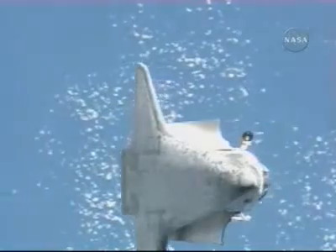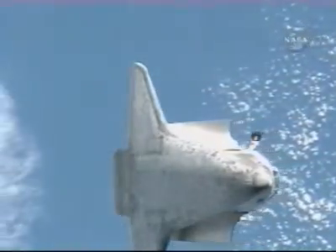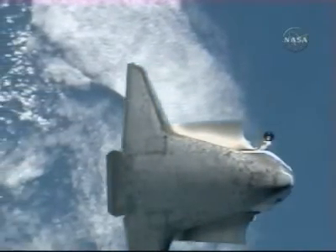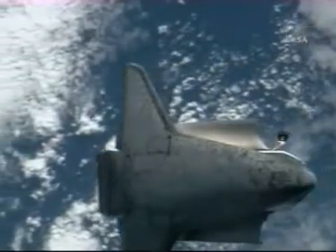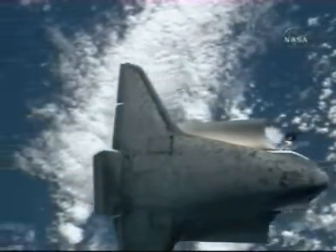During this rendezvous pitch maneuver of the Space Shuttle Discovery, station flight engineer Yuri Malenchenko is using a camera with a 400mm lens, and flight engineer Clay Anderson is using a camera with an 800mm lens to photograph Discovery's heat shield. The 400mm lens provides up to 3-inch resolution, and the 800mm lens can provide up to 1-inch resolution.